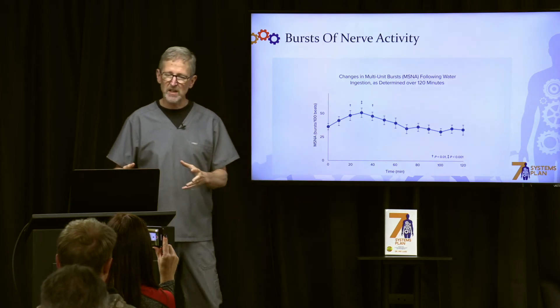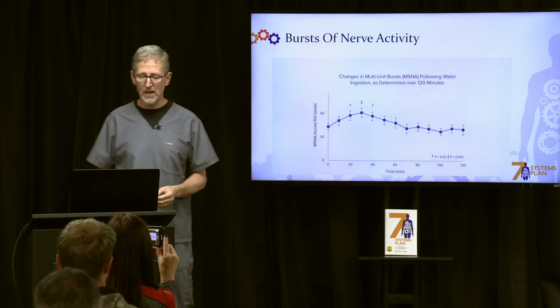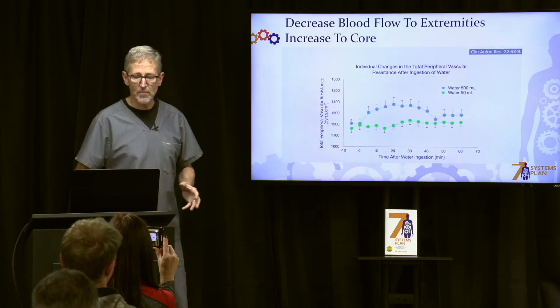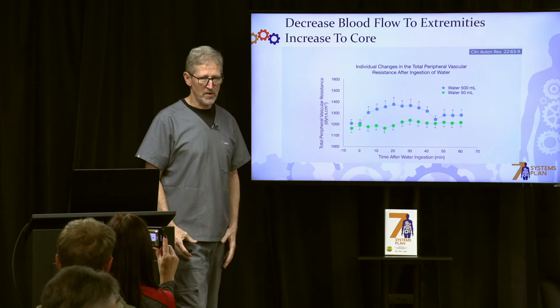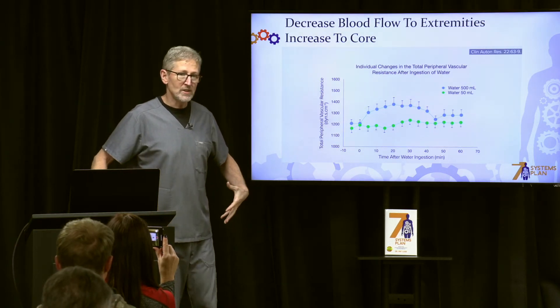This indicated that the parasympathetic state we talked about was being stimulated. At the same time, blood flow is stopped from the extremities — just like when you're in cold water — and blood flow is increased to your core, increasing your metabolism.